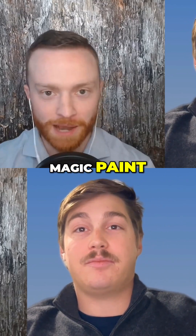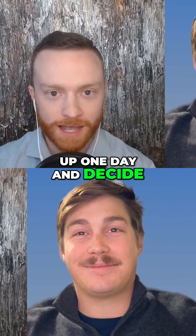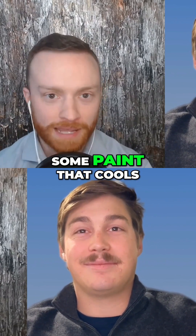So you've got the magic paint, right? We all know that magic cooling paint is super cool. So did you just wake up one day and decide, hey, I'm going to make some paint that cools stuff down?